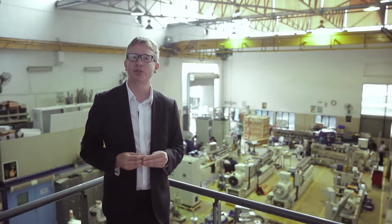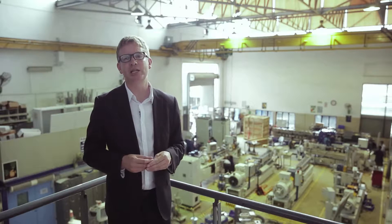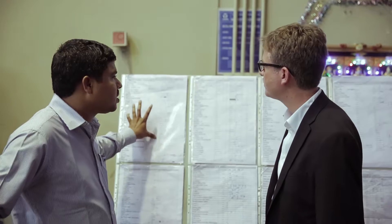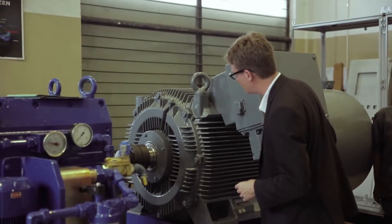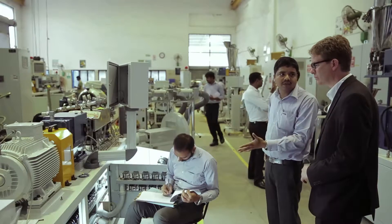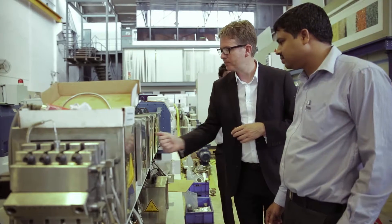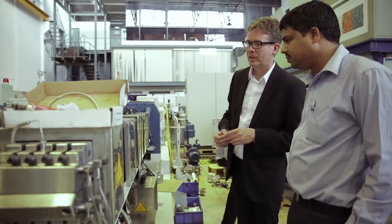The twin screw extruders are assembled here. You can see behind me at the moment there are 10 machines in construction, and the STEER engineers will put together the machine with the motors, the gearbox, the screws and the barrels. A final quality control check is made of the machine before it leaves the Bangalore facility.